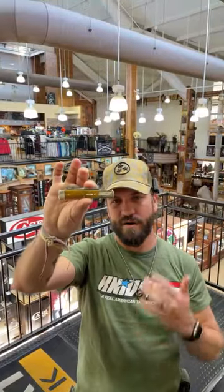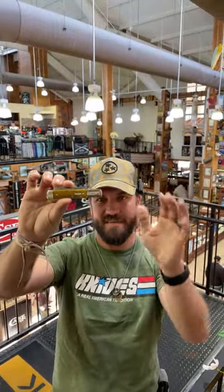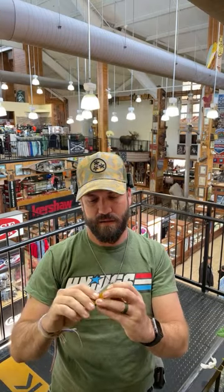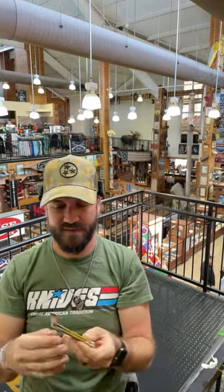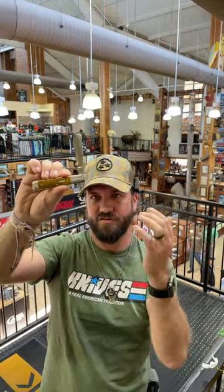Someone asked about one-arm razors - we've got the new 05 razor pattern from Case. We are the number one seller of Case knives. This is the 05 razor pattern in antique smooth bone - absolutely gorgeous. Really nice blade centering on it. It's the single blade version - half stops, True Sharp surgical steel on the blade, nickel silver on the bolsters, brass pins, and brass liners.